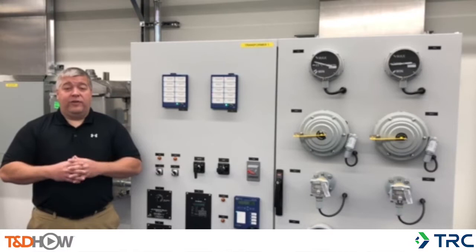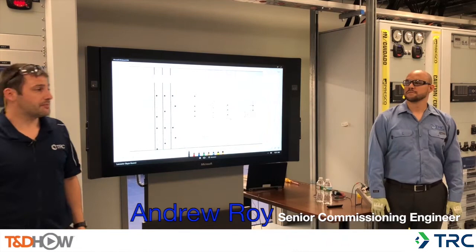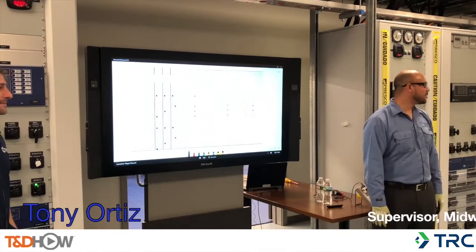As you will see in the following video, students gain theoretical and practical hands-on knowledge while attending this course. I'm Andrew Roy with TRC. Today we're going to be performing CT polarity checks.